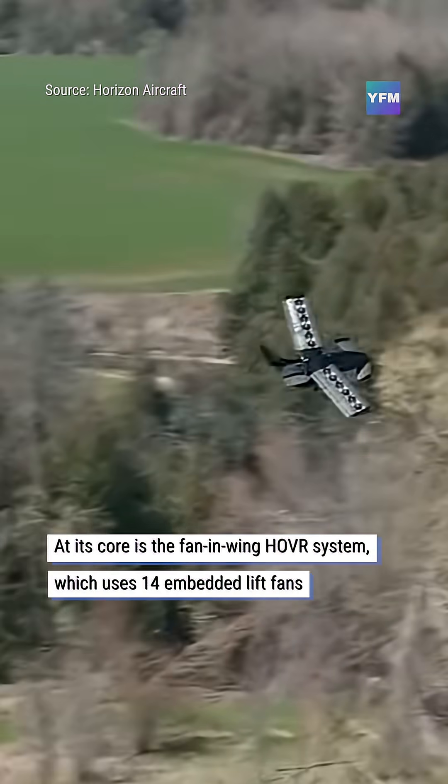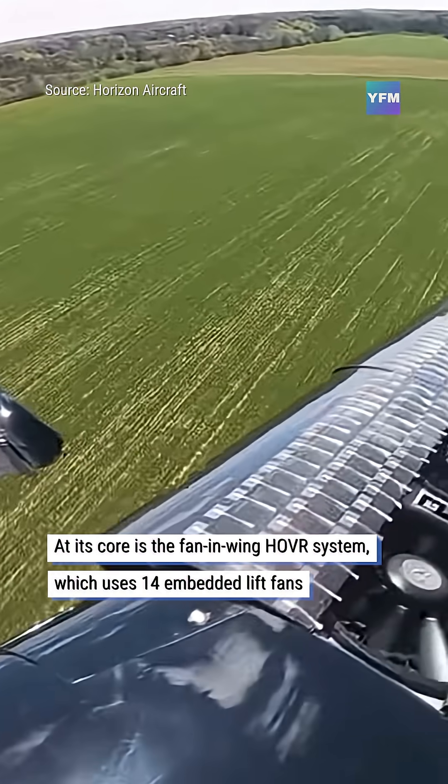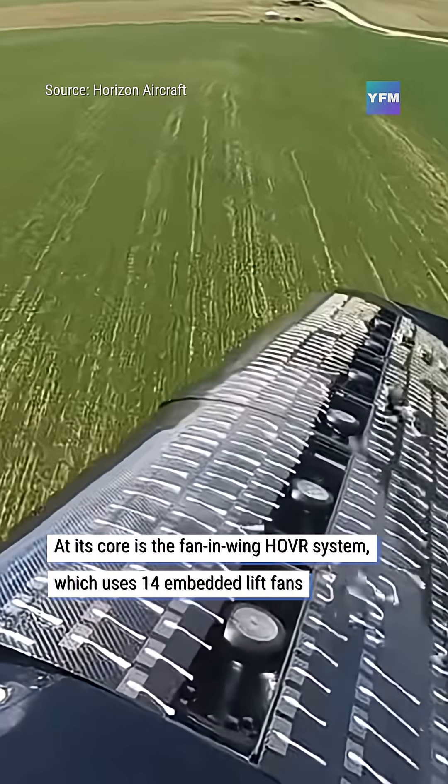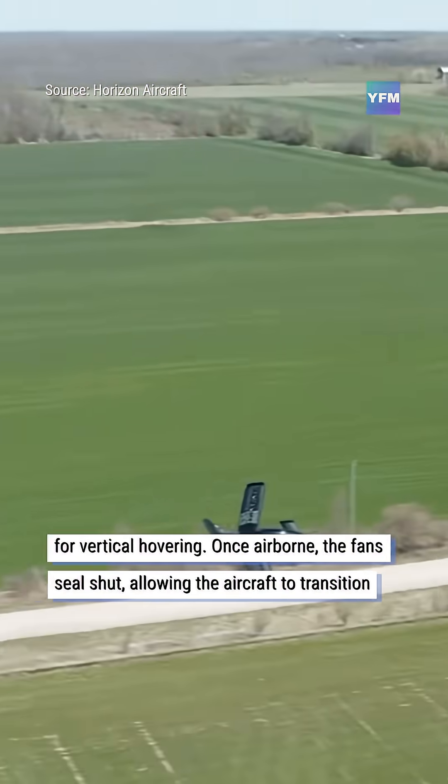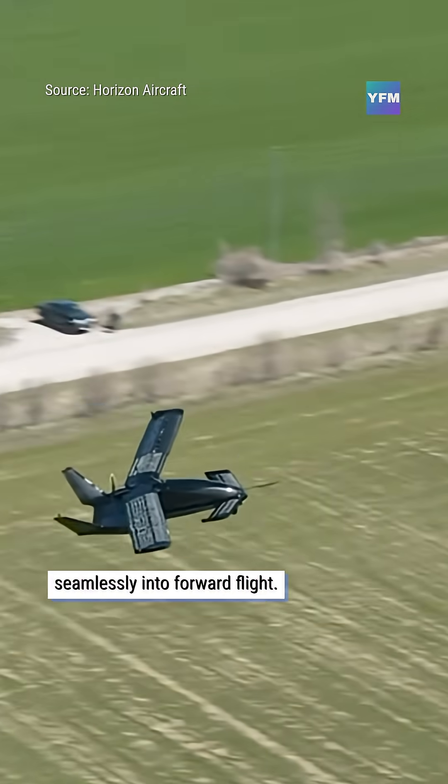At its core is the fan and wing HOVR system, which uses 14 embedded lift fans for vertical hovering. Once airborne, the fans seal shut, allowing the aircraft to transition seamlessly into forward flight.